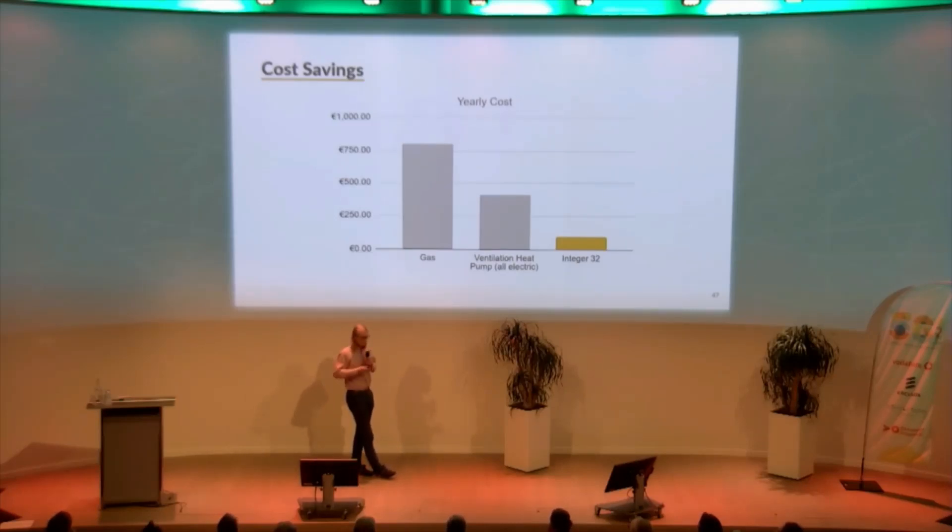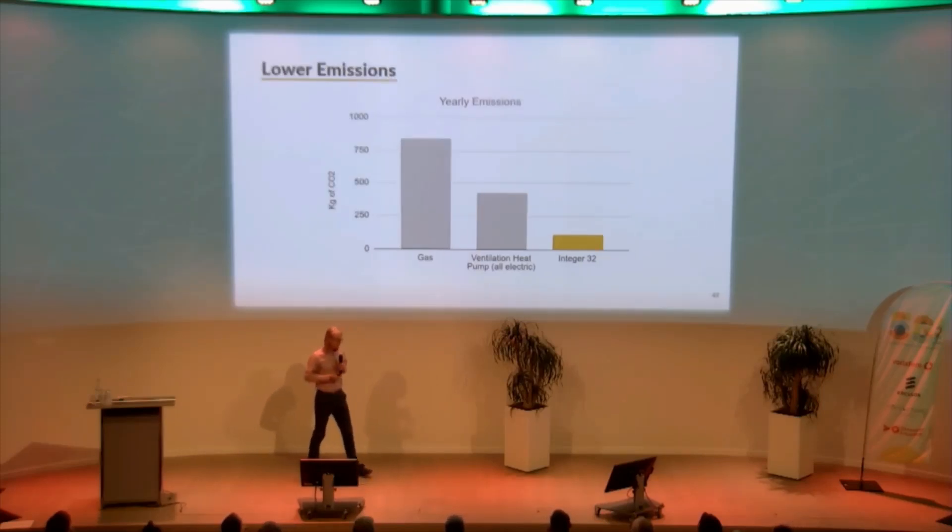We're also much more independent from volatile energy prices for our residents. For social housing, energy prices are a big deal, so taking away that volatility and giving residents security is very important. In addition, because we're much less dependent on the electricity grid, we also have much lower emissions compared to even normal systems with heat pumps.